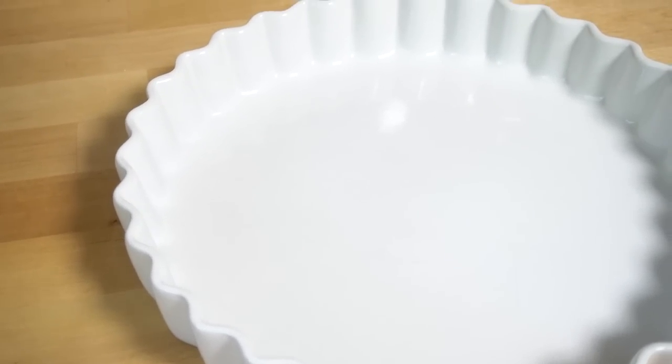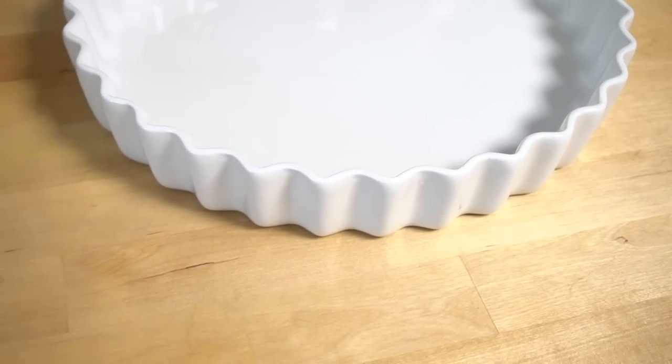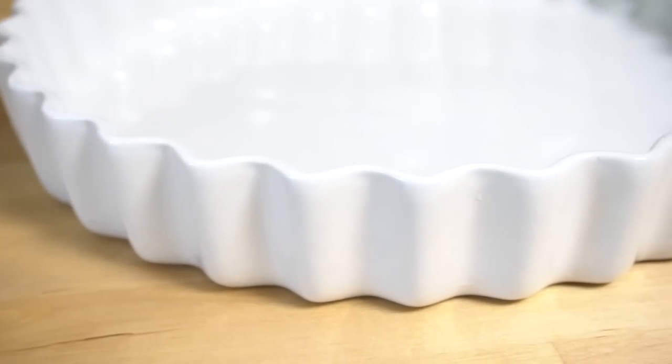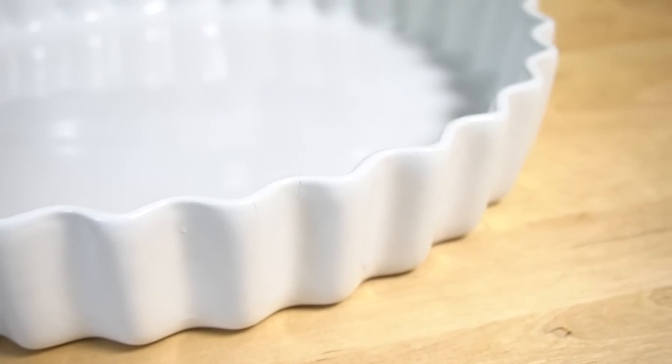The next item is this tarte mold at only $2.99. It was pretty dirty when I bought it, and I don't want you to be discouraged if you ever find a beautiful piece of ceramic like this that looks really dingy, because most of the time it only needs to be scrubbed. I cleaned it very well and it looks brand new. I want to start using this summer because I want to learn how to make those beautiful fruit tarts — they're like the perfect summer dessert. I'll be sharing that most likely on my second channel, The Latinos Next Door. It only costs $3 and I can never get enough of white ceramics.